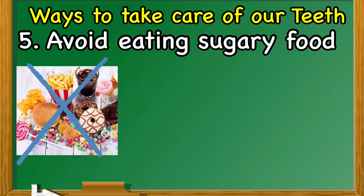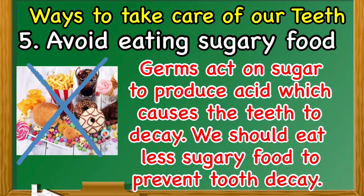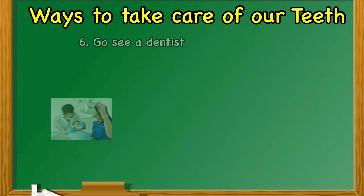Number five: avoid eating sugary food. Germs act on sugar to produce acid, which causes the teeth to decay. We should eat less sugary food to prevent tooth decay. Some examples of such food are chocolates, sweets, donuts, and ice cream.